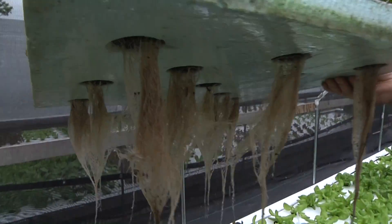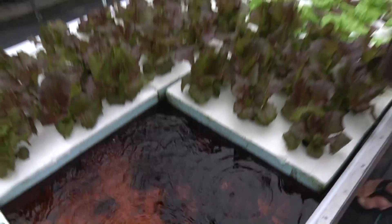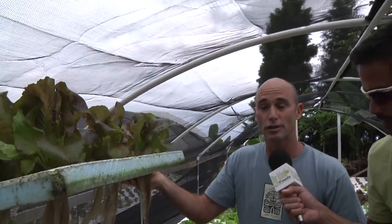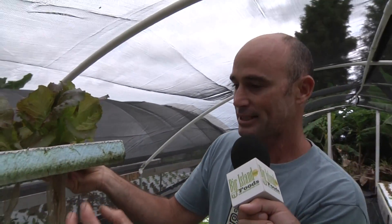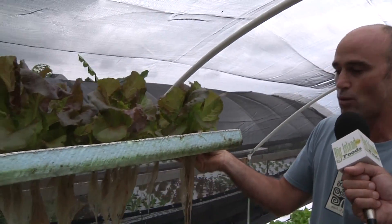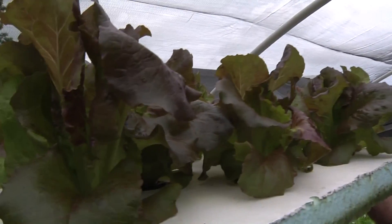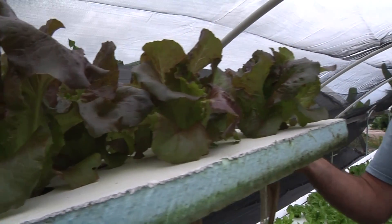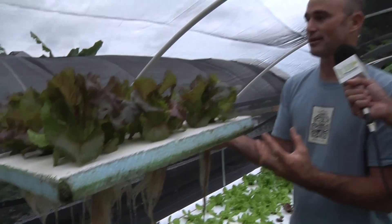The water flows from the fish tank, fertilized by the fish, and goes by the roots of the plants where the plants have a constant buffet of nutrients floating by. The roots of the plants grow down into the water column, and since the plant doesn't have to expend any energy pushing through soil, the roots can actually grow faster. The faster the roots grow, the more nutrients the plant can take in and the faster the plant grows.